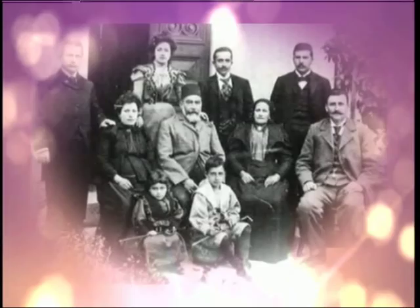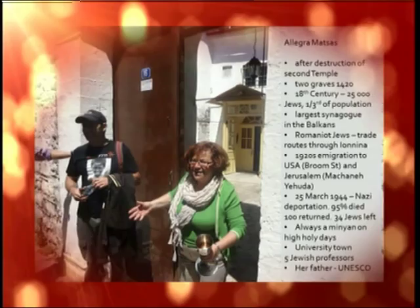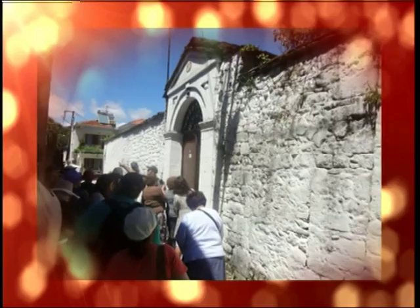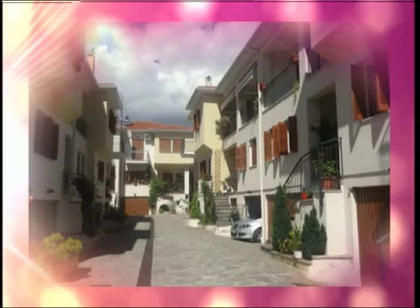That was the second group to comprise the Greek Jewish community. The third group were the refugees from Spain and Portugal. There was the Inquisition in Spain and Portugal in about 1492 — they were expelled from Spain and 1497 from Portugal. A number of those Jews trekked across Europe and went to Greece. When we went to Yonina, we met a lady by the name of Mrs. Matza, who told us that they found graves going back to the early 1400s with Spanish inscriptions in Yonina. They have the largest synagogue in the Balkans, and about 13 to 15 Jews still live in Yonina today. Yonina is like the Stellenbosch of South Africa — a university town — and a number of the Jewish people there are professors at the university.